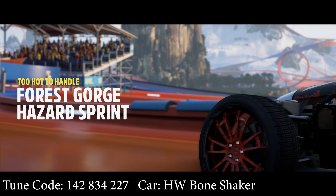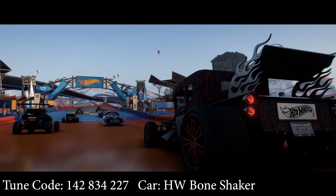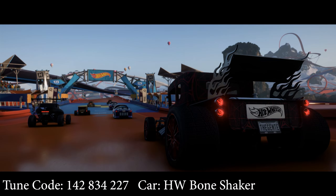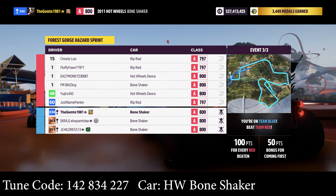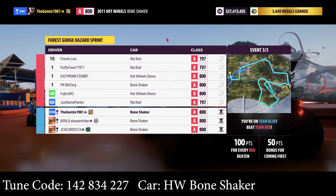Forest Gorge Hazard Sprint. Got all our three. Let's see what we can do.